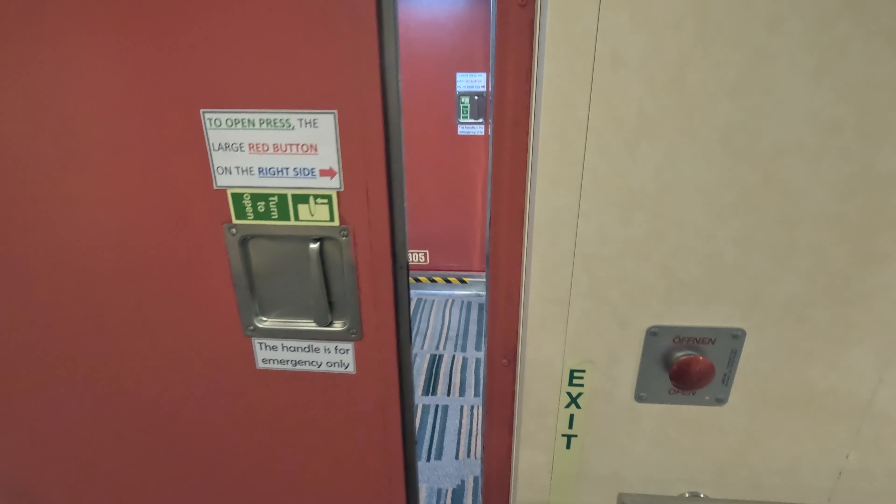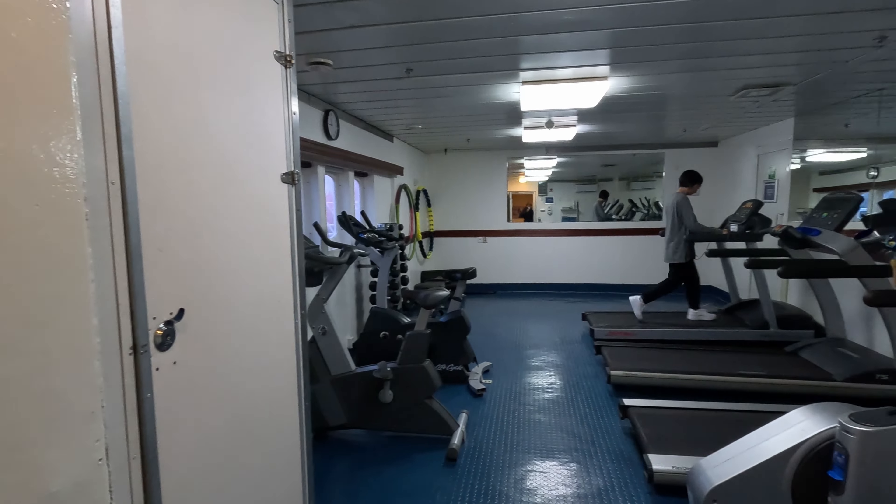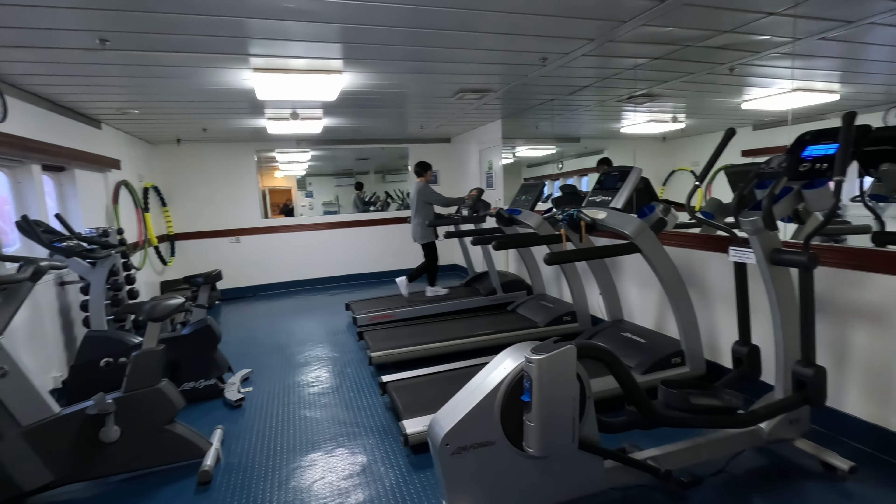Our room is on deck 3 — in fact it's the last room here. The passenger rooms are spread over 3 decks: deck 2, deck 3, and deck 4. At deck 6, we have the gym. It's not big but it's good enough to shed some of the fat you've gained from the meals.